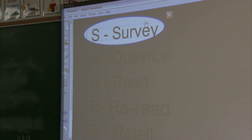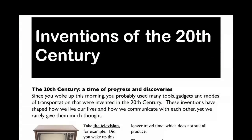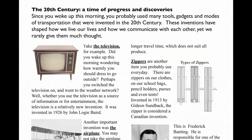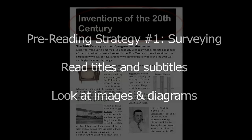One reading strategy we use in class involves pre-reading steps. Pre-reading is a little like warming up before exercising — it ensures that your brain is ready to absorb the information that will be coming its way. One example of pre-reading strategies is called surveying. Surveying the text means taking the time to look at the elements around the text before starting to read the first paragraph. When I survey a text, I read the titles and subtitles and look at any images or diagrams to get clues about the content.